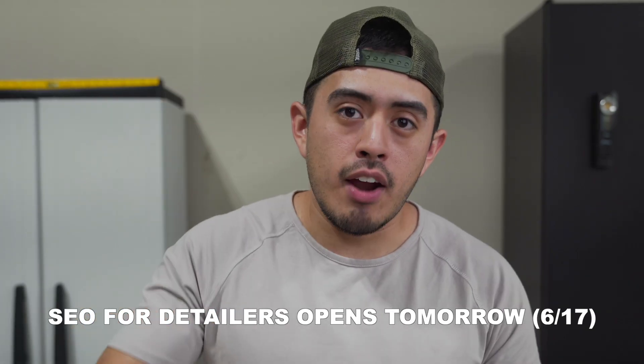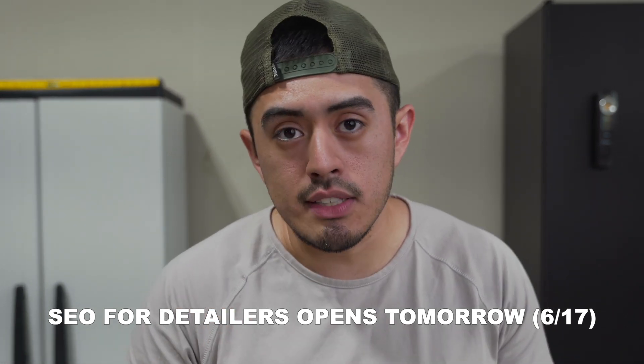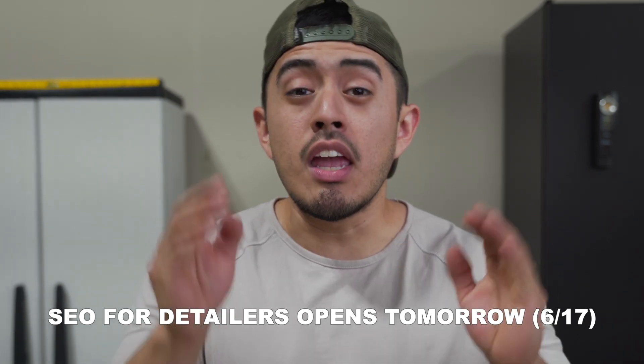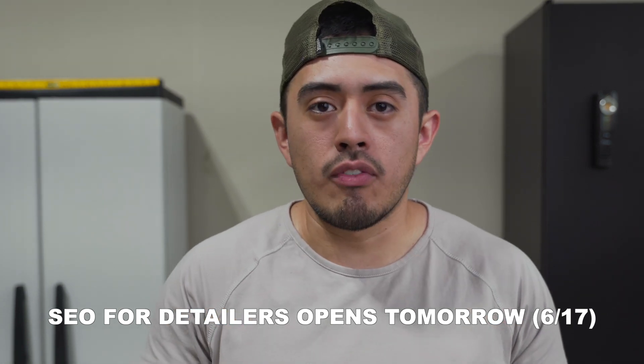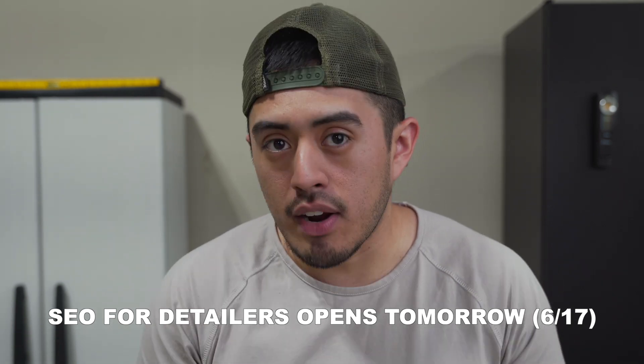Remember that this Friday the 17th I'm opening up enrollment into my online marketing course, SEO for Detailers. If you're interested in ranking your website on the first page of Google in your local area to generate a higher flow of qualified leads into your business, check down below to get on the waiting list. Again, that'll be this Friday.